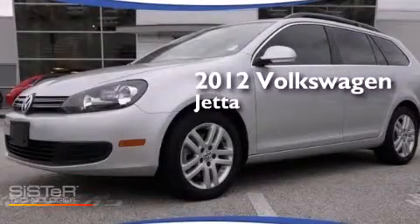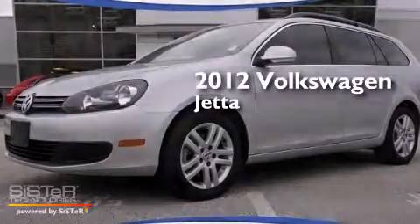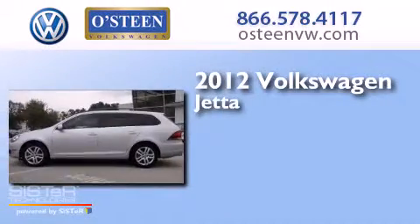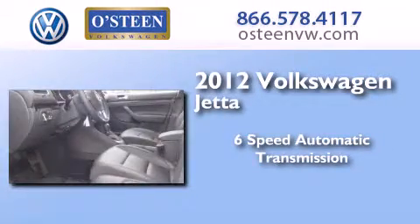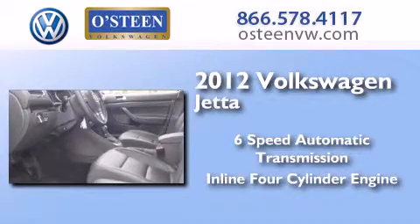This is a certified pre-owned 2012 Volkswagen Jetta. This four-door sedan has a six-speed automatic transmission and an inline four-cylinder engine.